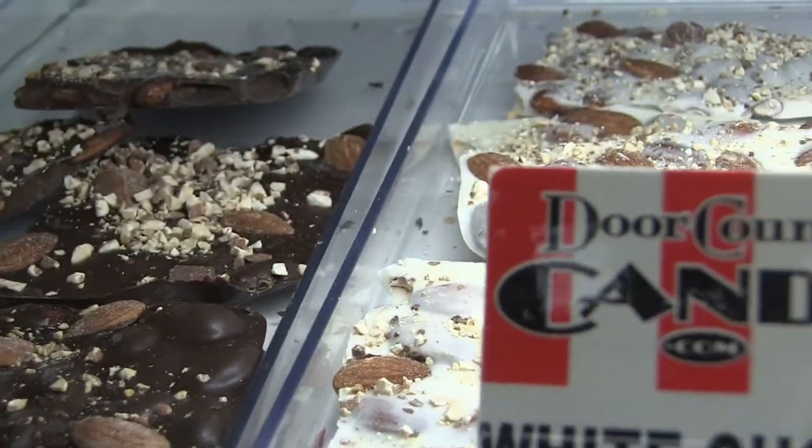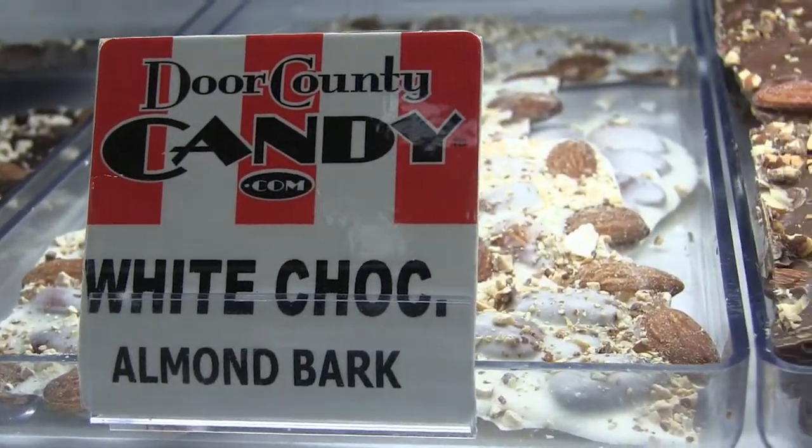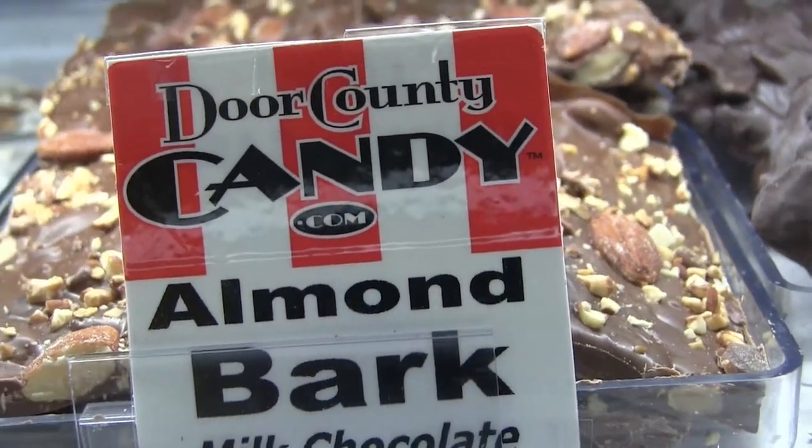For folks looking for something with nuts in it, we have a lot of chocolate items, including barks and clusters, both in the cashew variety, the almonds, and also the peanut.